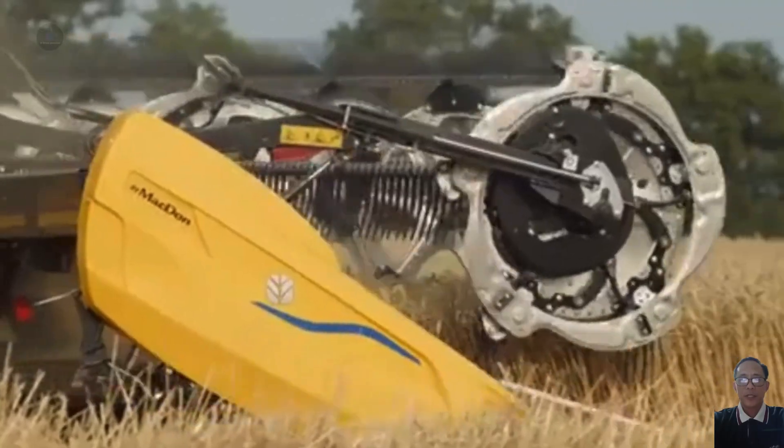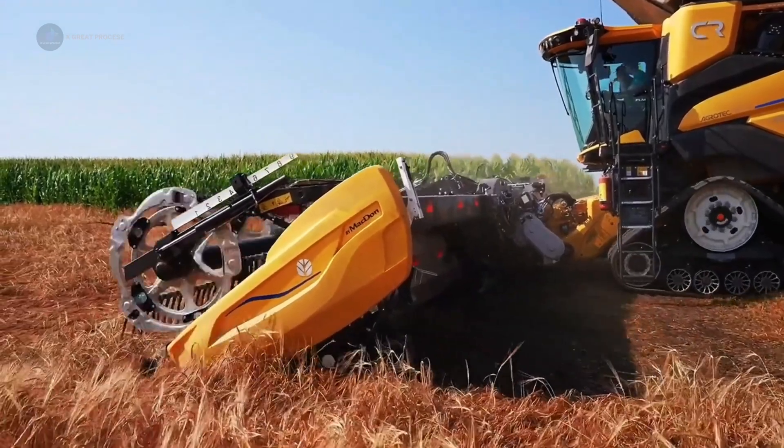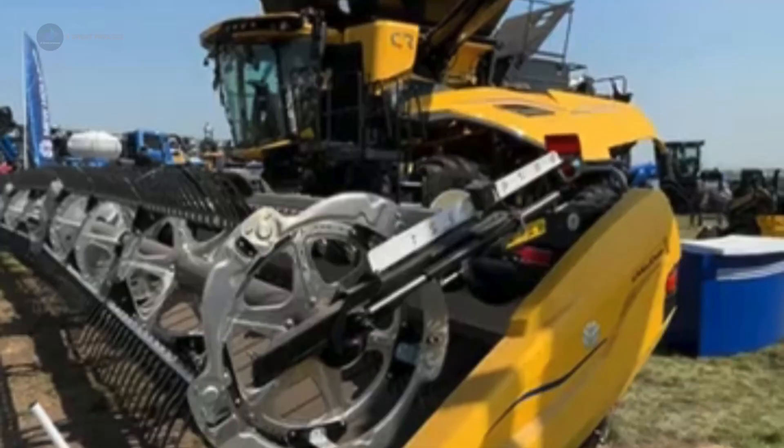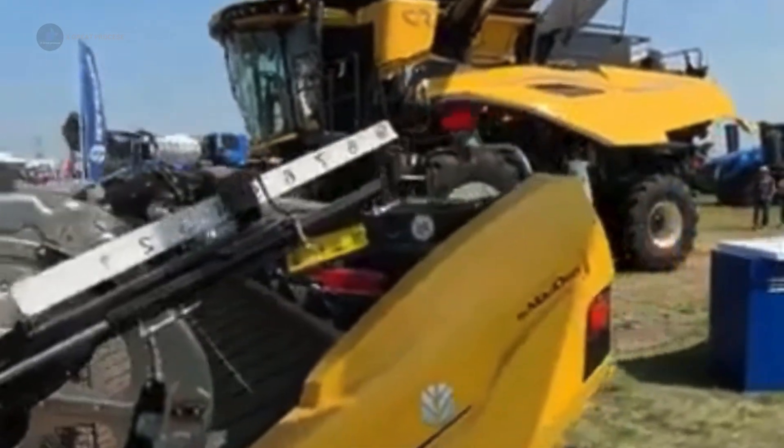Number five: the New Holland CR-11, the smartest combine harvester ever built. Meet the New Holland CR-11, the smartest combine harvester of 2024.